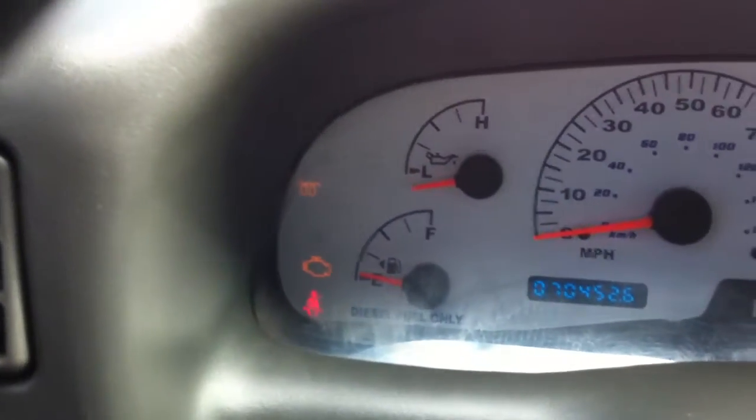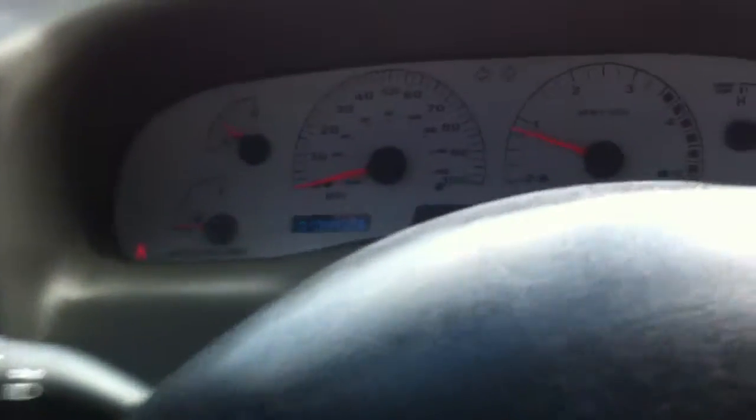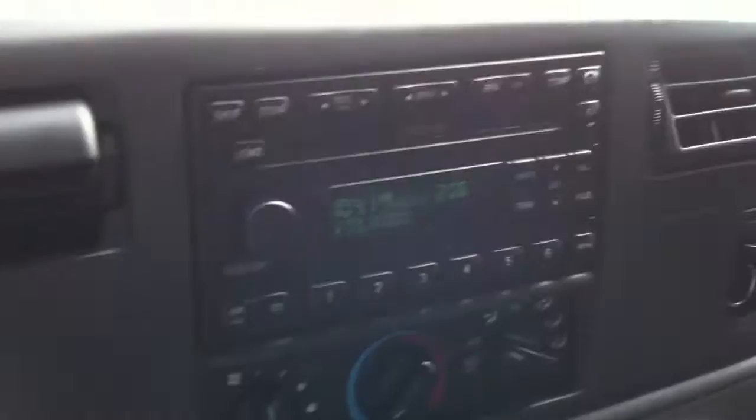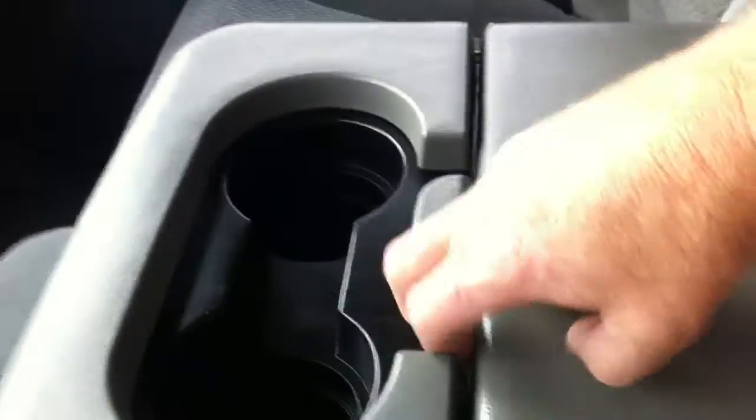Let's fire this guy up. Okay, what do we got going on in here? There we go. Got a six-disc changer factory. We got air — it's blowing nice and cold. It's a little loud though, I don't want to mess up the video. There's really nothing going on here, guys. Here's your center console. Nice truck.